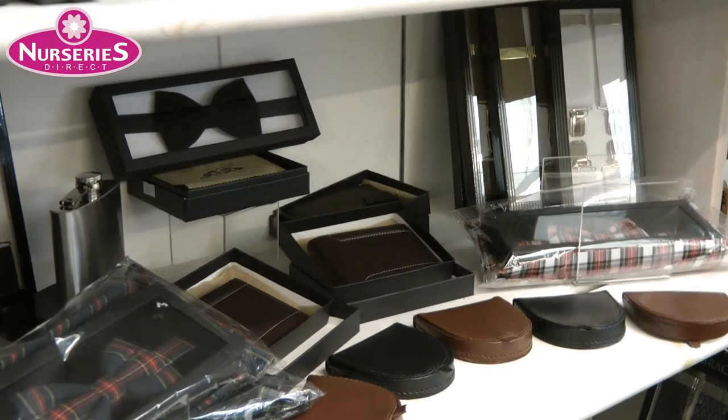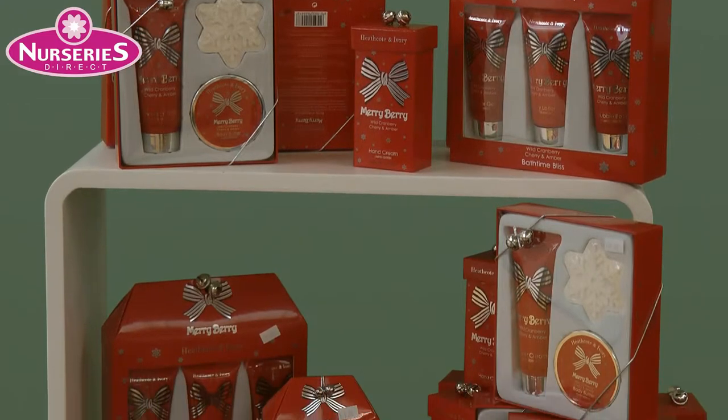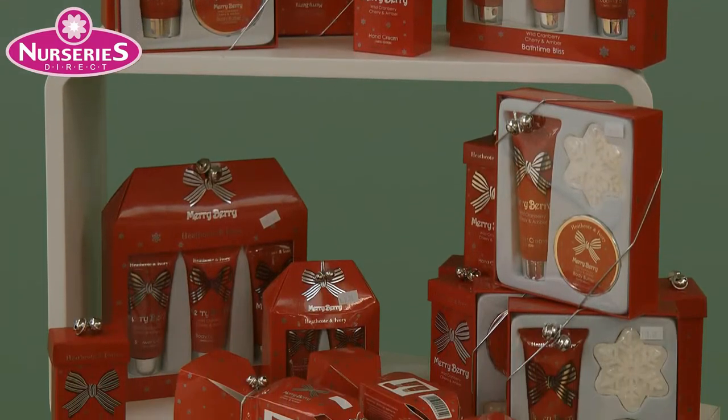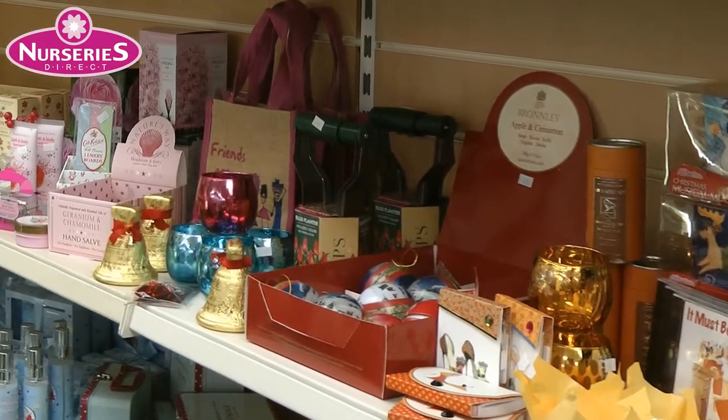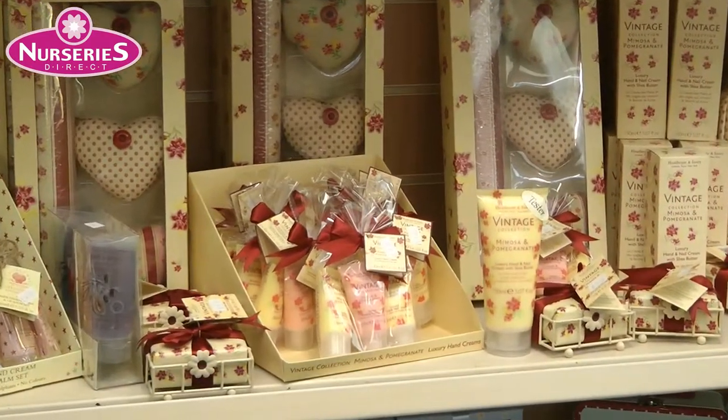Handkerchiefs, bow ties, braces and wallets. We have a range of ideal stocking fillers, like our Merry Berry collection. Books, CDs, novelty gifts and toiletries, including our Heathcott and Ivory scented toiletries.